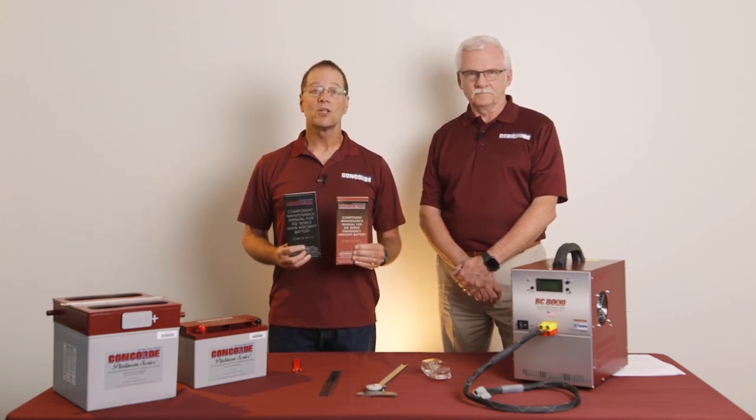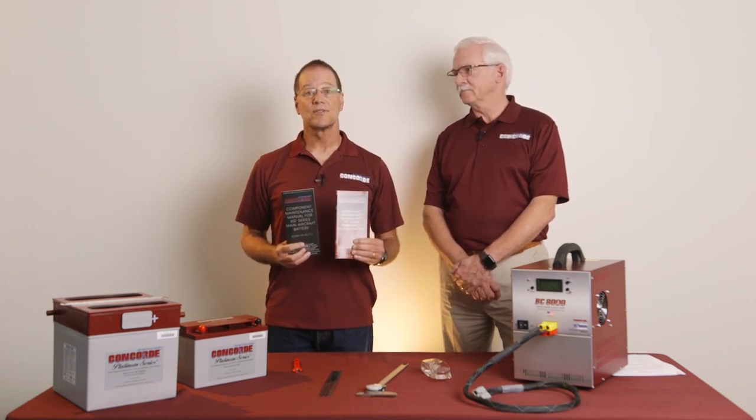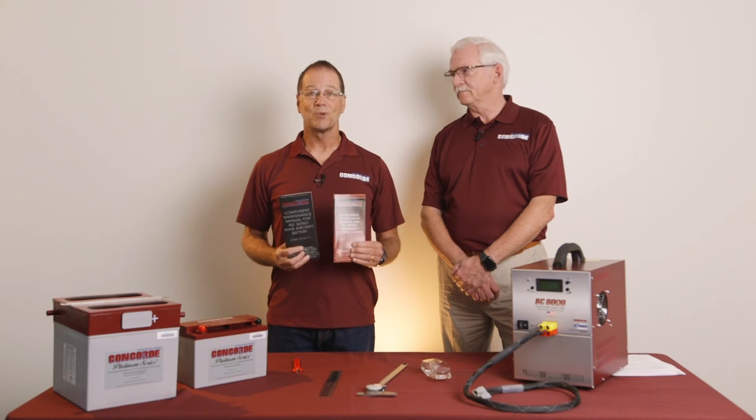Finally, if you have any questions on this subject, contact Concord's Customer Service Department. Thank you, everyone. Be safe.